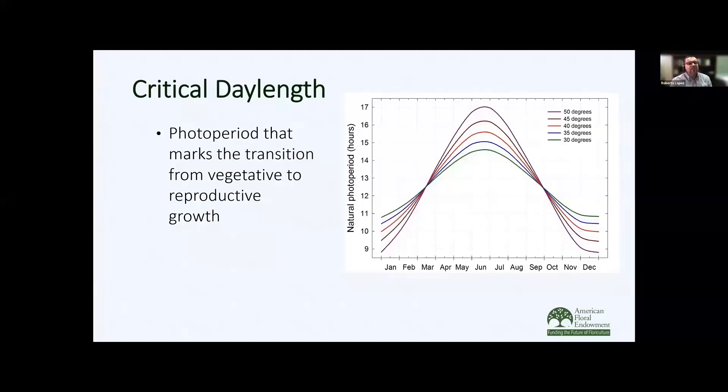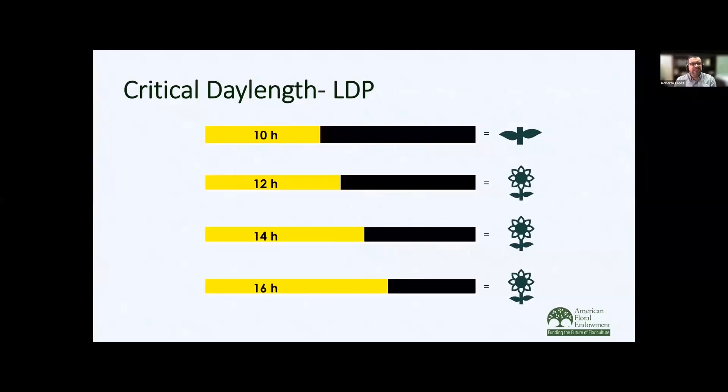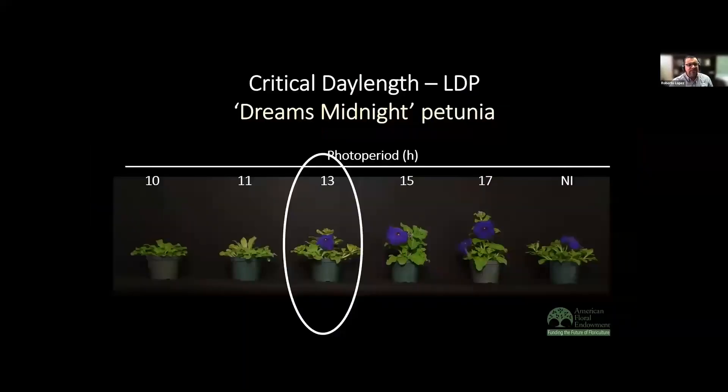Now we're going to talk about the critical day length — basically the photoperiod that marks the transition from vegetative growth to reproductive growth. This is different for different plant species and even sometimes within cultivars. Looking at a long day plant example: under 10 hours, plants remain vegetative; at 12 hours and beyond, the plants are flowering. So the critical day length is 12 hours. Petunias are considered long day plants — some have an obligate response and others a facultative response. With this particular cultivar, the critical photoperiod is 13 hours, meaning at day lengths greater than 13 hours the plants begin to flower, and remain vegetative under photoperiods less than 13 hours.